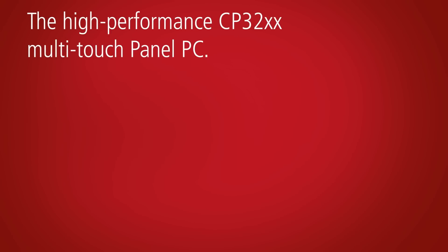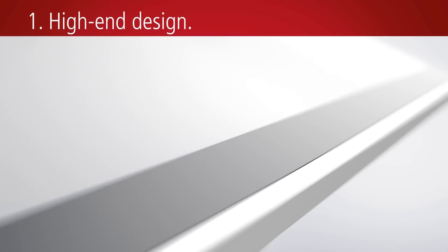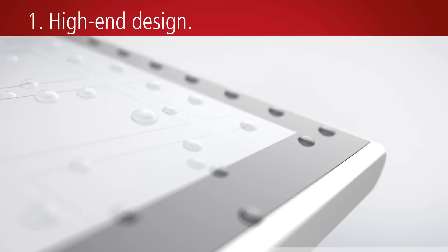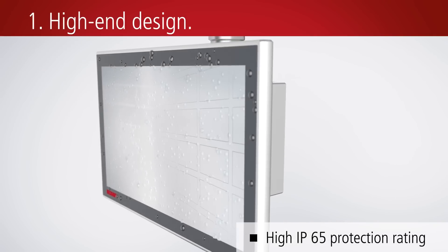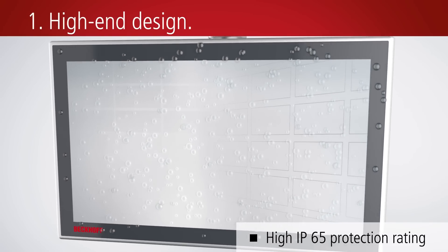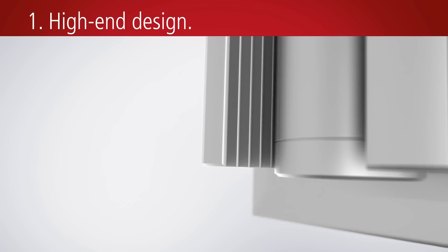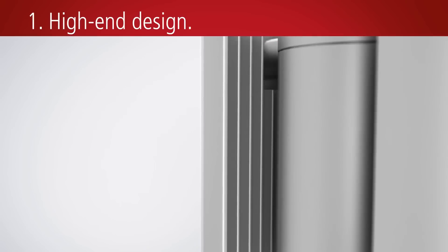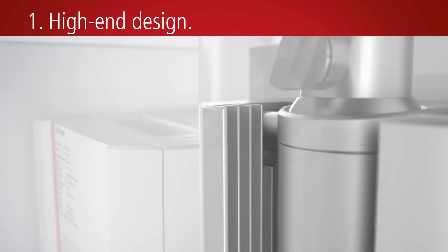With the new CPU32 industrial PC series, multi-touch can also be used directly in the field as a high-end panel PC. The mounting arm devices are IP65 protected all around and combine the proven multi-touch control panels with a high-end performance add-on IPC in a compact housing.